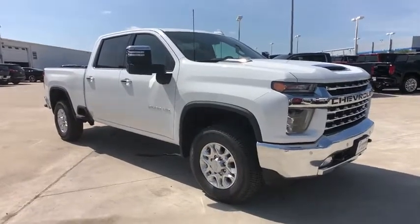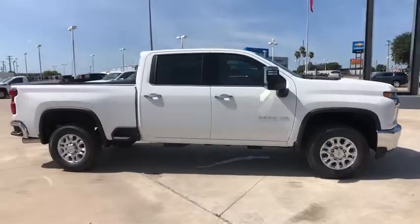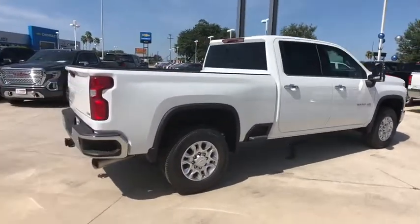Make a great choice today with the 2020 Chevrolet Silverado 2500 HD. This pickup truck pulls unlike any other. This vehicle has less than 100 miles. Here are some of this vehicle's great options.